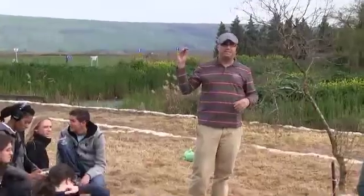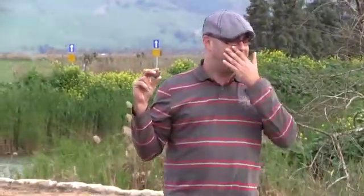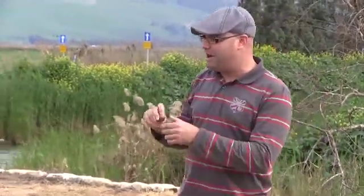An owl eats a mouse whole. All the parts that are difficult to digest — like fur, feathers, and bones — turn into this little ball and they regurgitate it from their mouth. Once you find this and you open it up, there's a bunch of bones, and from the bones it's possible to identify what they ate.